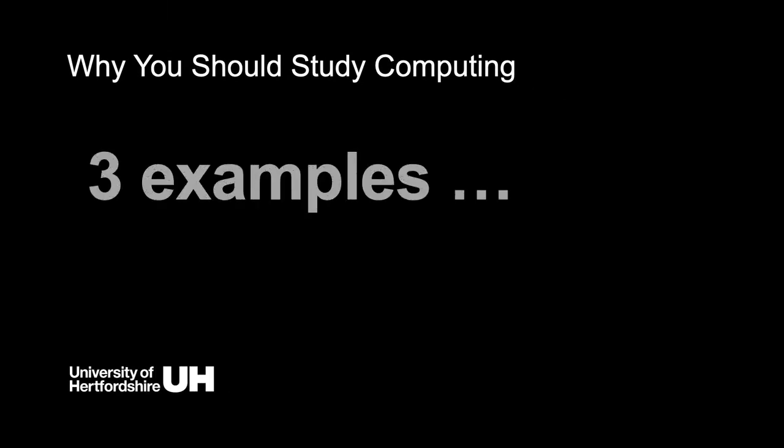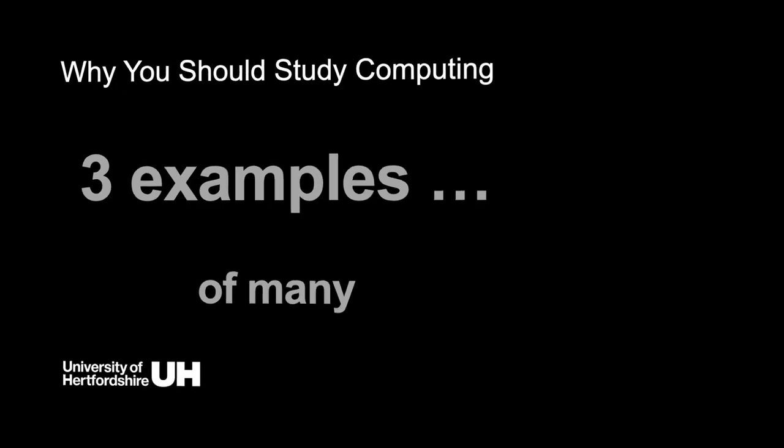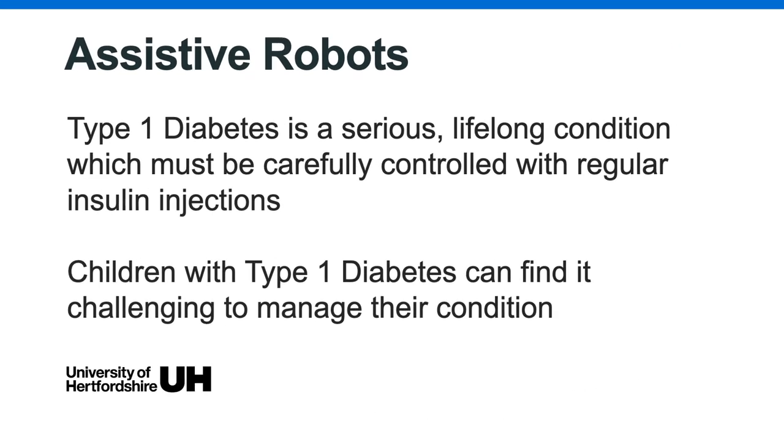Before I get into the detailed structure of the programme, I'd just like to begin by talking about some of the fascinating applications of computing that demonstrate the vast range that this subject encompasses. For the first of my three examples, I'm going to talk about assistive robots. The school has a strong research programme dedicated to assistive robots, including research aimed at supporting children with type 1 diabetes.